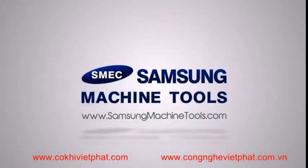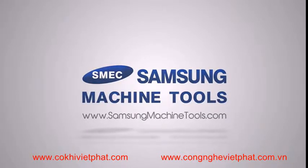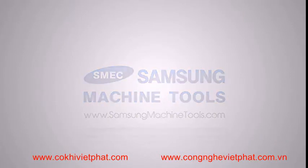For more information on the Samsung SL35 CNC turning center, please go to our website at www.samsungmachinetools.com.